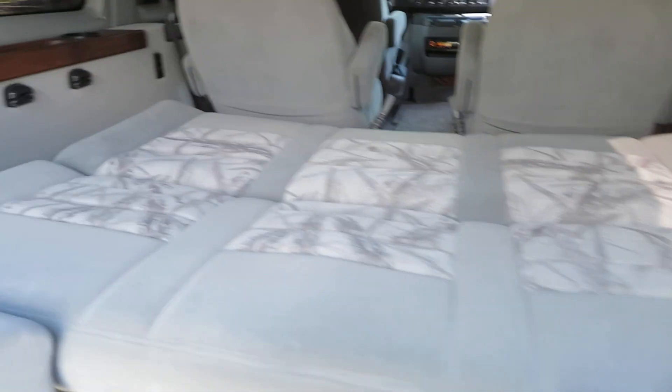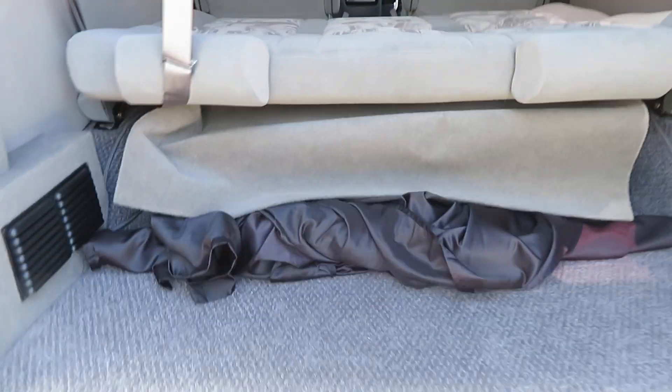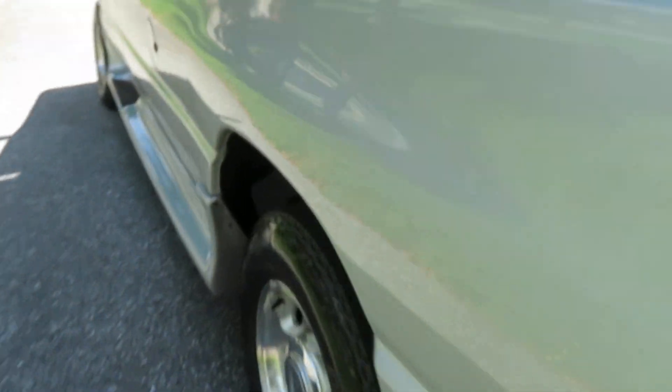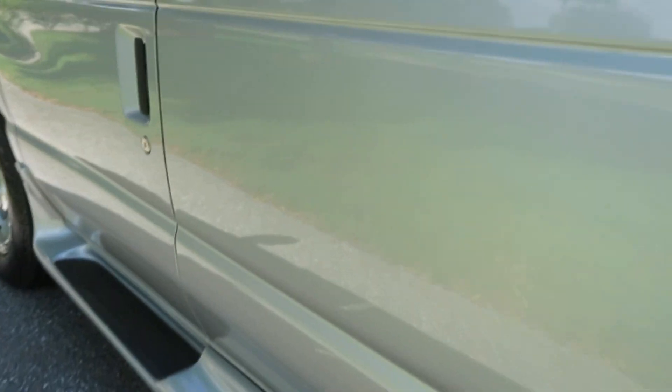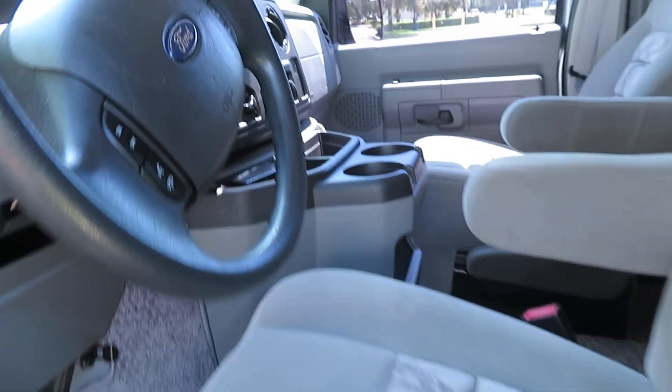Goes down to a full bed — all the way flat. As you can see, the condition is immaculate inside and out. Got tow package, all your window shades. Not a mark on the outside to point out. This thing is just mint shape.